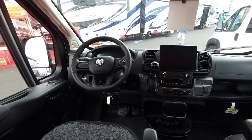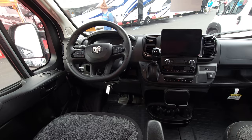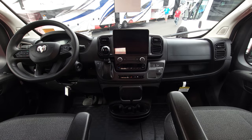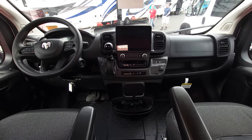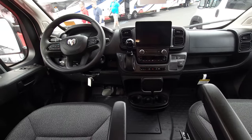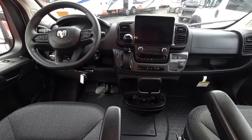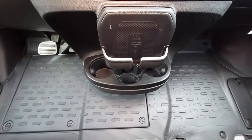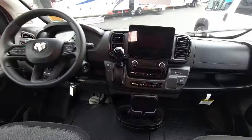You have just about every safety feature you could ask for on this. Pentastar V6 under the hood — a reliable engine that Stellantis has been building for years and is in millions of vehicles. You have a nine-speed transmission. I love the way they redesigned this dash. You've got the nice touchscreen radio with Sirius XM, Apple CarPlay, Android Auto, the wireless charger, and push-button start.